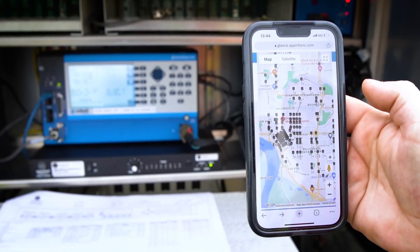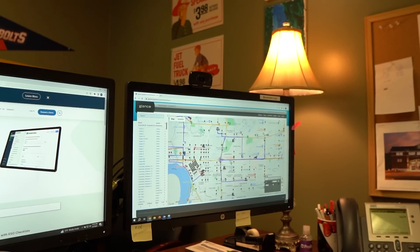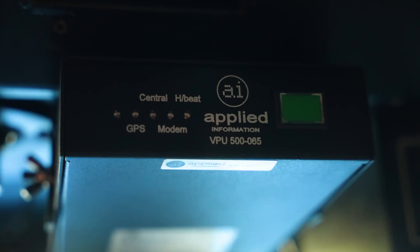We will be able to continue to add this to all the other intersections as the city grows. It has worked so, so well — I couldn't be more pleased. My biggest job is to make sure that our firefighters have the equipment they need to do their job safely. We've had the technology in place for six years, and within that time, no accidents — which is significant.